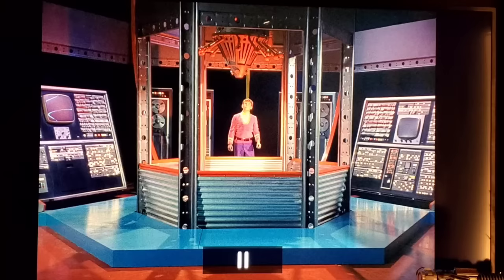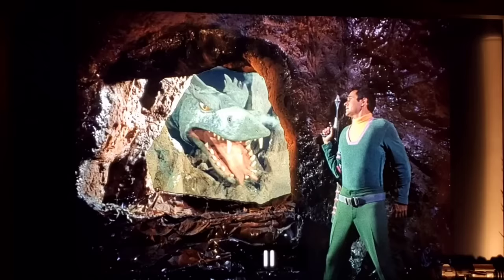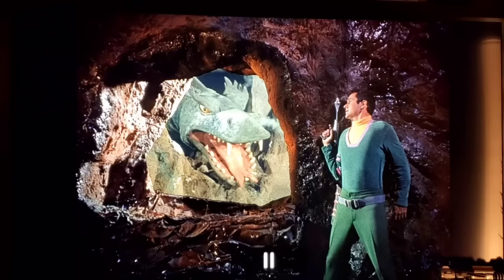In 'Space Creature,' Will goes down to the third level of the Jupiter 2 — the power core. This raises continuity issues: the ship's proportions just don't make sense. Looking at the model, there's barely room for two levels, yet here's a third level with a very tall room. Same question applies to the space pod — where did all that extra space come from? These things simply aren't explained.